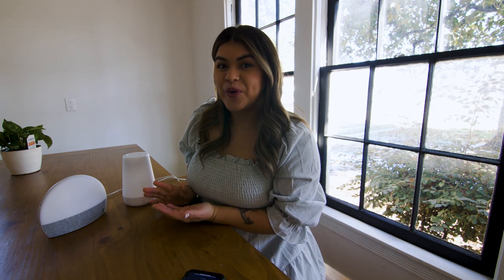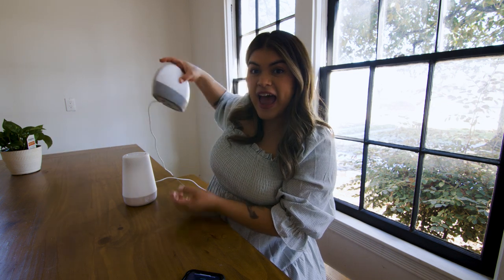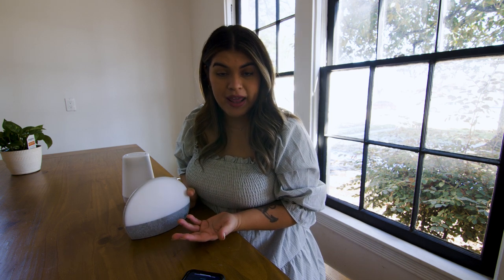Right in front of me, I have two of my favorite products for our nighttime routine. I'll first talk about this Hatch Restore. The Restore is the product that I use in our bedroom. It has a lot of different features. It's compatible with your phone, and it's also compatible with Alexa.